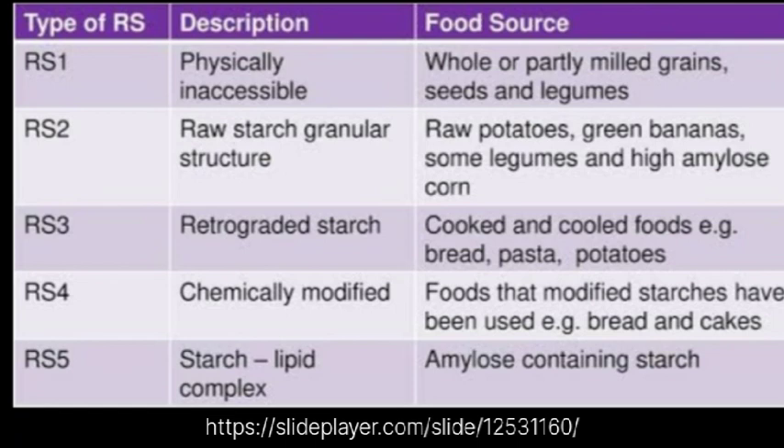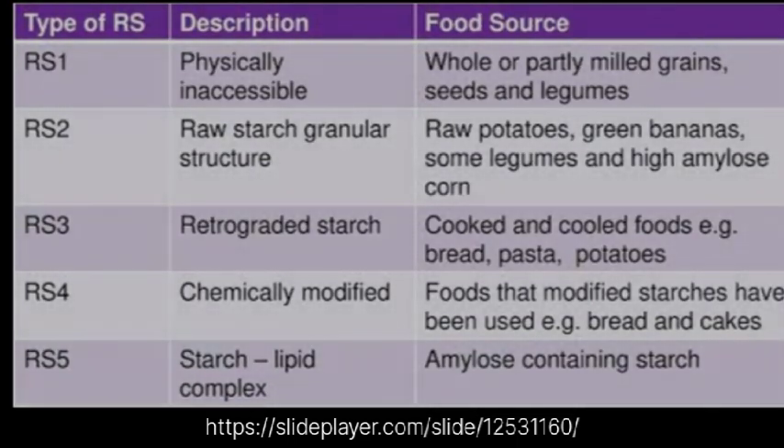Type 4 is chemically modified starch, found in foods where modified starches have been used, such as bread and cakes. Type 5 is a starch-lipid complex, specifically an amylose-lipid complex found in amylose-containing starches.